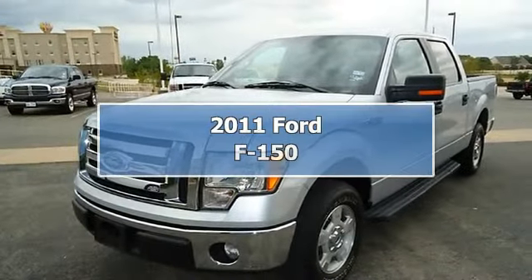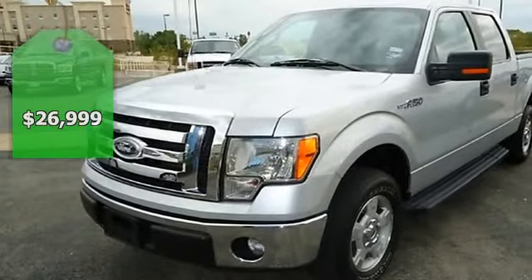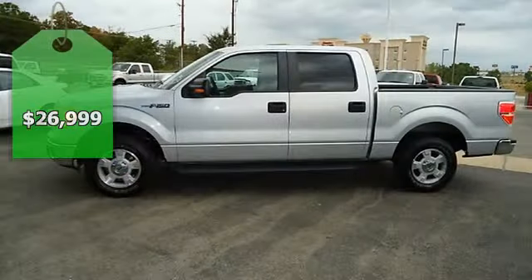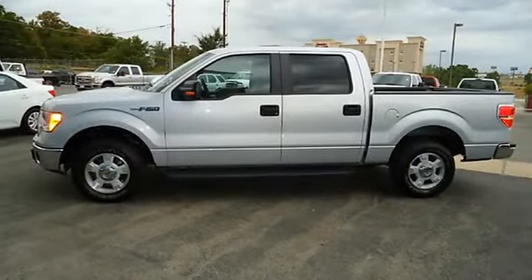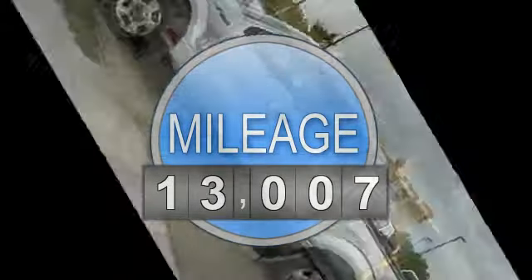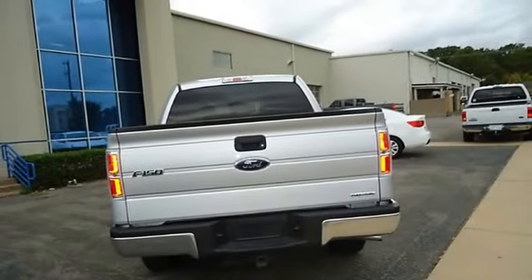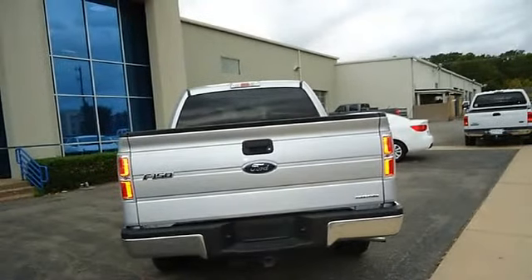2011 Built Ford Tough F-150 XLT will get the job done. Still under factory warranty, plus has the Ford Certified Pre-Owned warranty for 100,000 miles. Great options: power windows, power locks, power mirrors, power driver's seat, step rails, tow package, and much more.